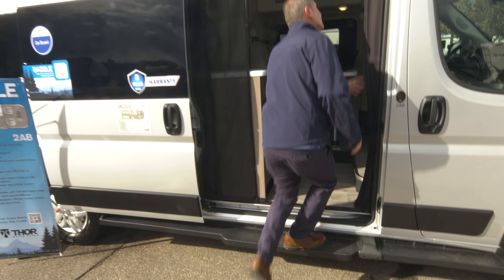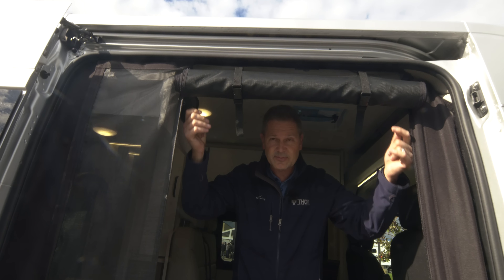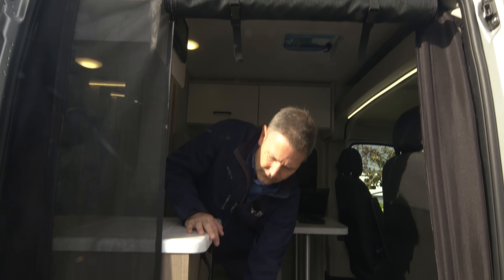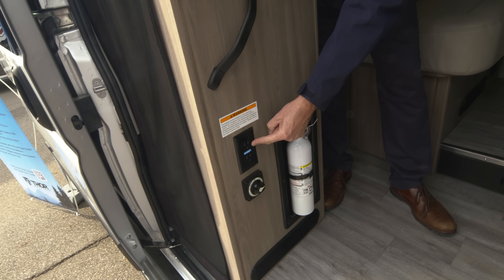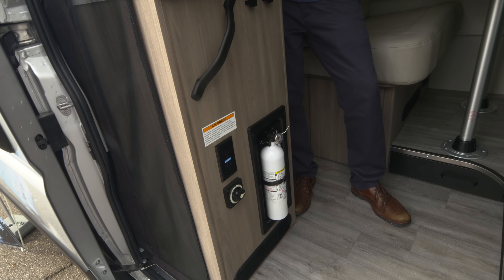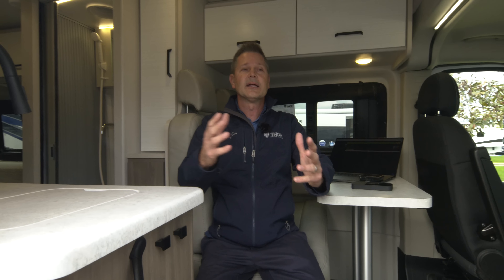You have nice running boards and a rollout screen, which is really nice for ventilation. Two straps — it zips into place, keeps the critters and bugs out while letting in a lot of nice airflow. Your 12-volt battery disconnect switch is right here when you walk in. Turn it on and leave it on before you set off for adventure. You do have your GFCI 110, and this Dazzle has a 2,800-watt gas generator.